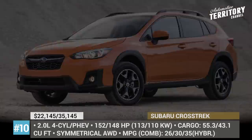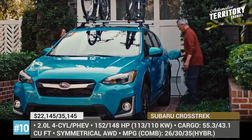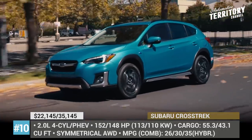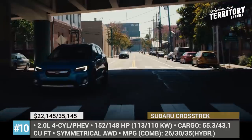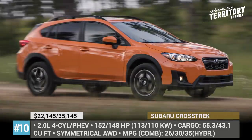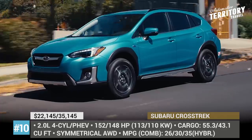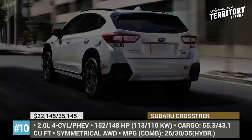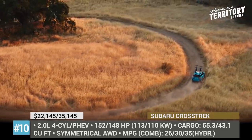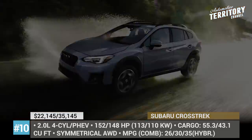Subaru Crosstrek. The subcompact crossover is based on the Impreza hatchback and is the only vehicle in the brand's lineup available with a plug-in hybrid powertrain. It has a roomy interior and rugged exterior, is quite capable off-road utilizing the company's Symmetrical All-Wheel Drive, and gets a rich set of safety and driver assistance features as part of the EyeSight package. The standard 2.0-liter four-cylinder Boxer engine delivers 152 HP and can be coupled with a 6-speed manual gearbox or two variations of Subaru's Lineartronic CVT, resulting in combined fuel economy of 26 or 30 mpg.